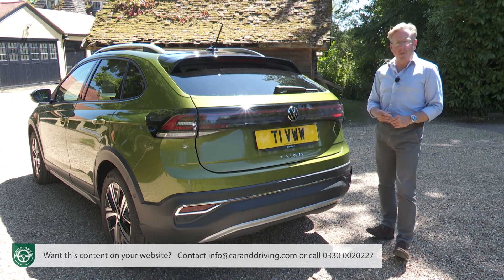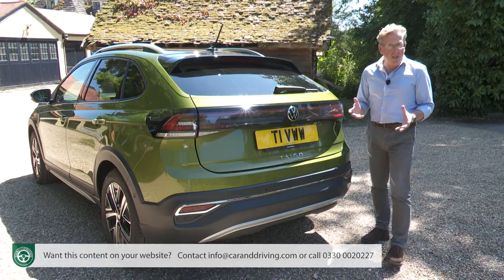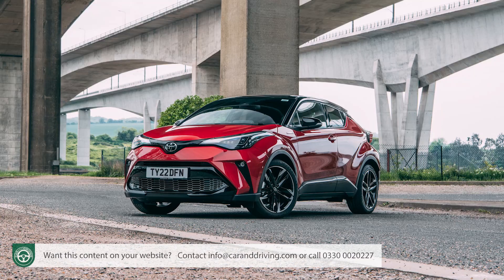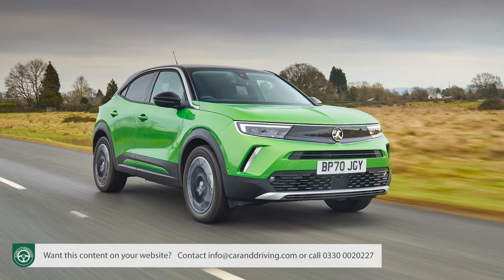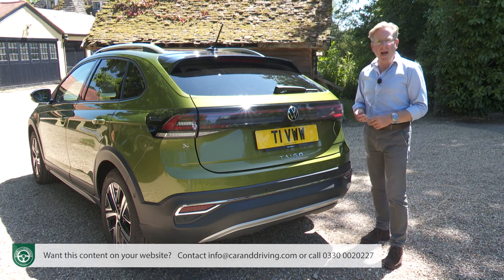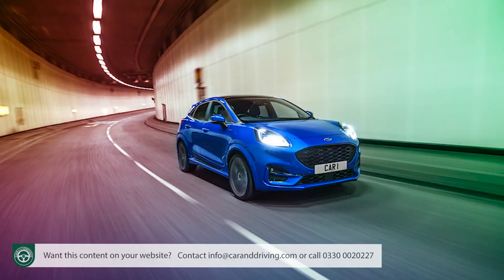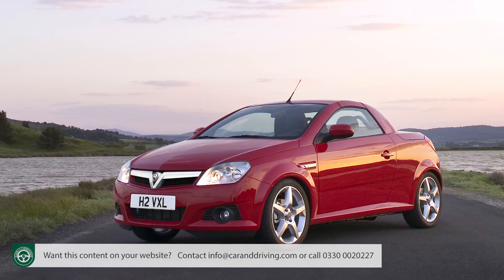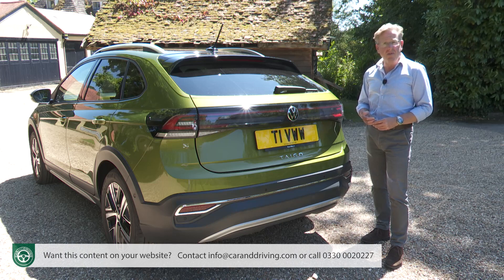Trendier, coupé-like versions of small SUVs have sold well over the last few years, which is why Toyota offers the CH-R as well as the more sensible Yaris Cross, Ford introduced the Puma alongside the squarer EcoSport, and Vauxhall offers the Mokka as well as the boxier Crossland. It's the kind of fashion-orientated market that, back at the turn of the century, was being served by conventional small coupés like the Ford Puma, the Honda CR-X and the Vauxhall Tigra. Now, though, people want their small coupés to have a crossover theme.